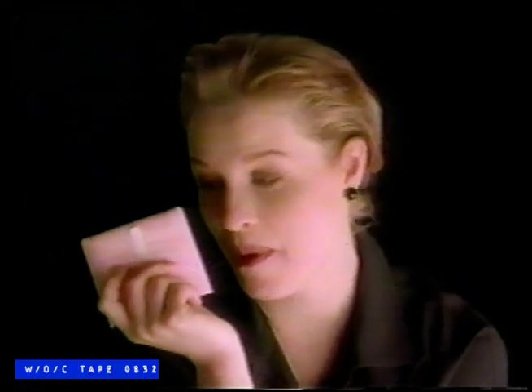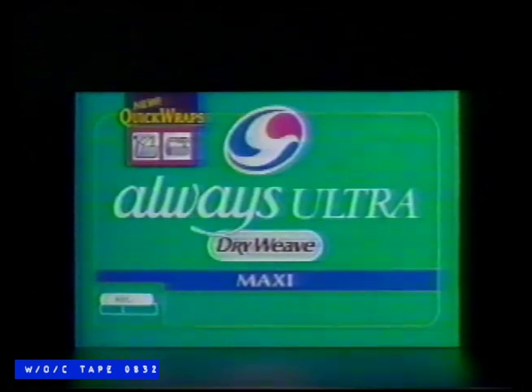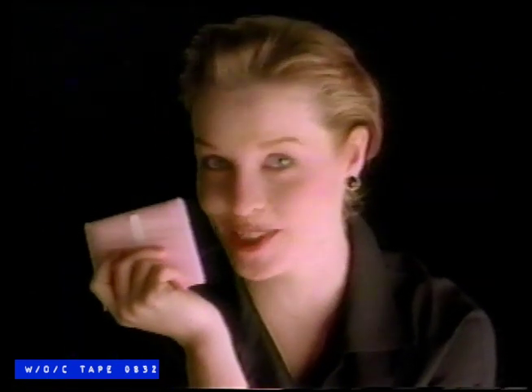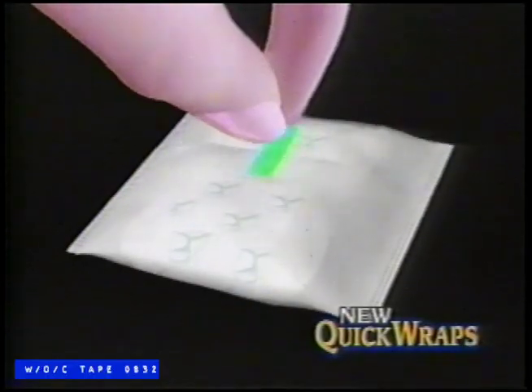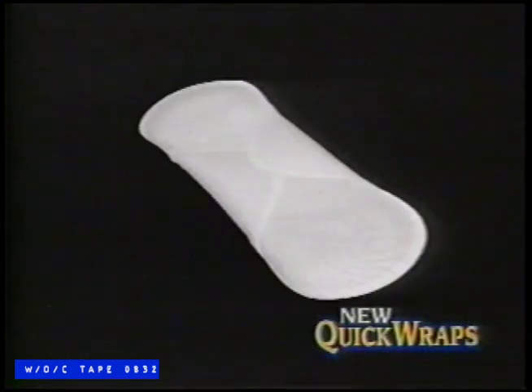Looks like an ordinary pouch for your pad, right? Look a little closer. These are new Quick Wraps from Always. This pouch turns into a reusable wrapper for your pad. Watch — just lift the tab and unwrap it. See? The Quick Wraps pad has already unfolded. No fussing with backing paper either, because it stays on the wrapper.